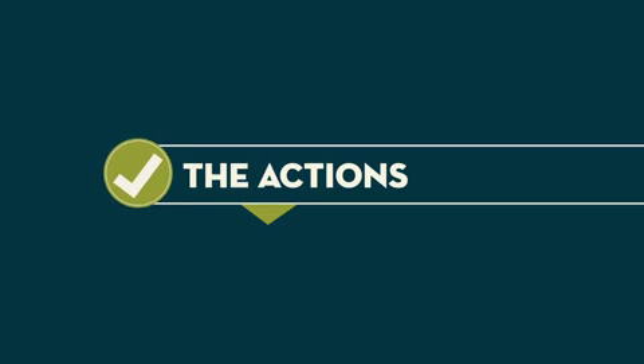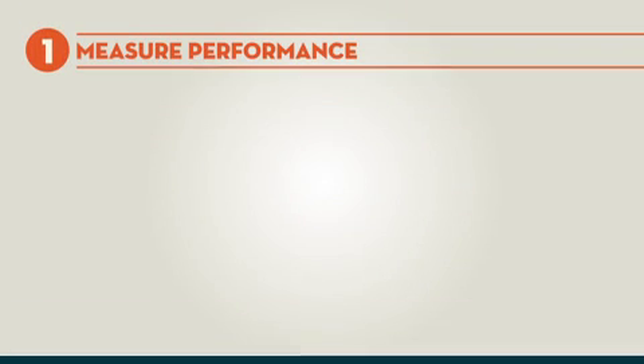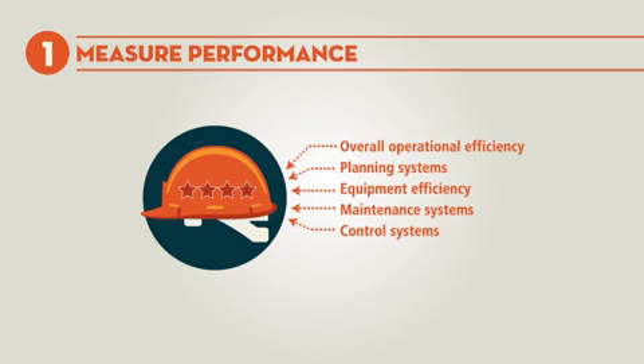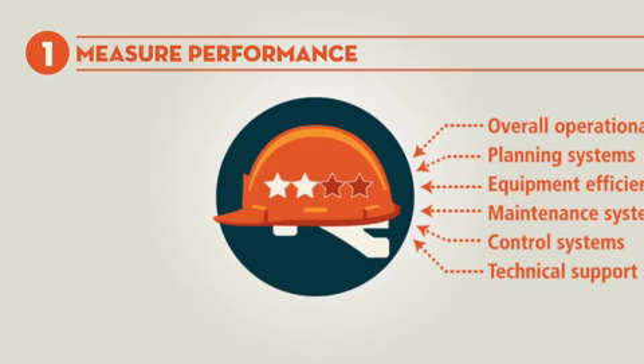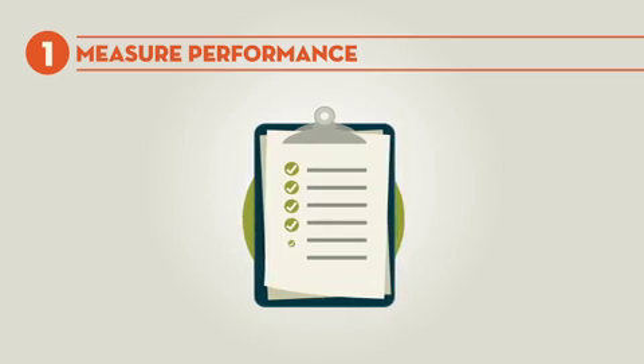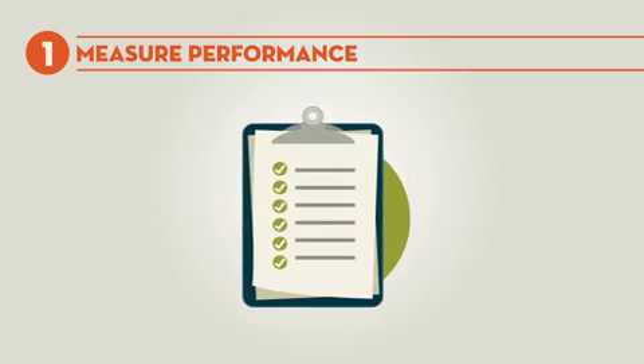The first key action recommended by the group is to measure comminution performance. Audit processes need to be established to assess overall operational efficiency. Cross-disciplinary groups need to establish baseline targets and guidelines for standards for measuring comminution energy use. Once established, regular performance reviews should be conducted to monitor and improve performance targets.